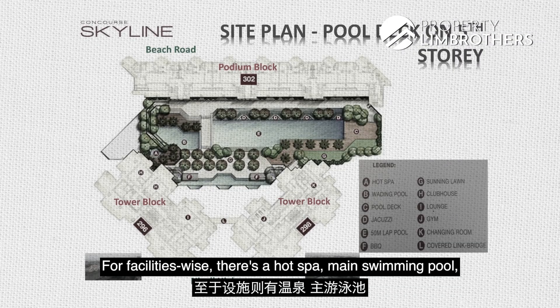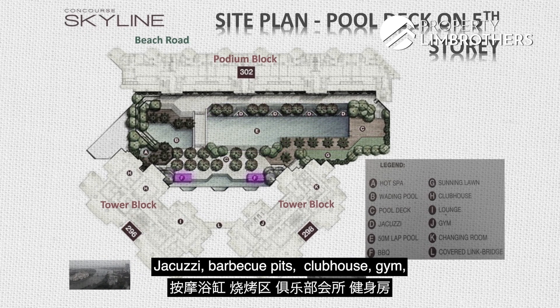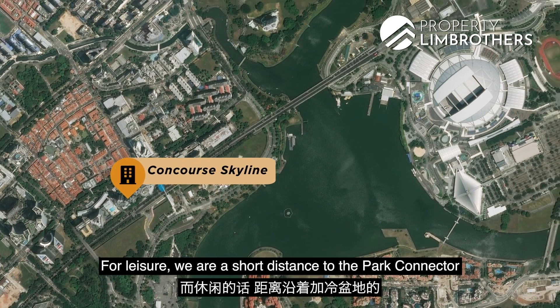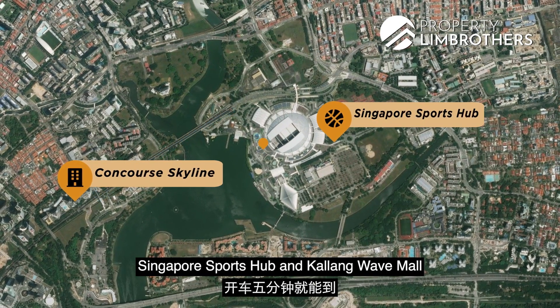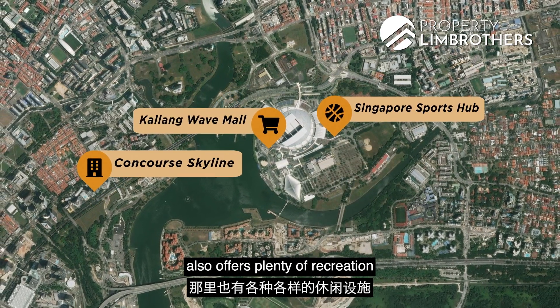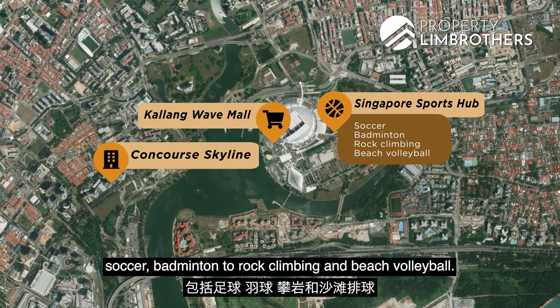For facilities, there is the hot spa, main swimming pool, jacuzzi, barbecue pits, clubhouse, gym and a sheltered walkway to Nicoll Highway MRT. For leisure, we are a short distance to the park connector and cycling path along Kallang Basin. Singapore Sports Hub and Kallang Wave Mall are just a short 5-minute drive away, offering plenty of recreation and sports leisure activities ranging from soccer, badminton, rock climbing and beach volleyball.